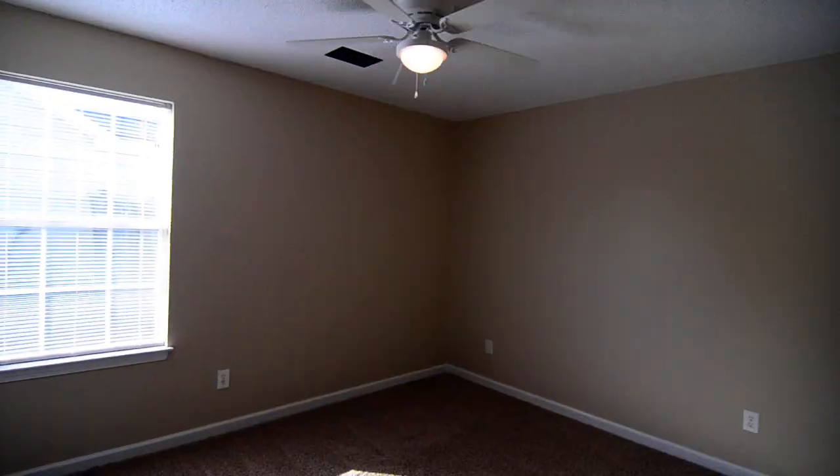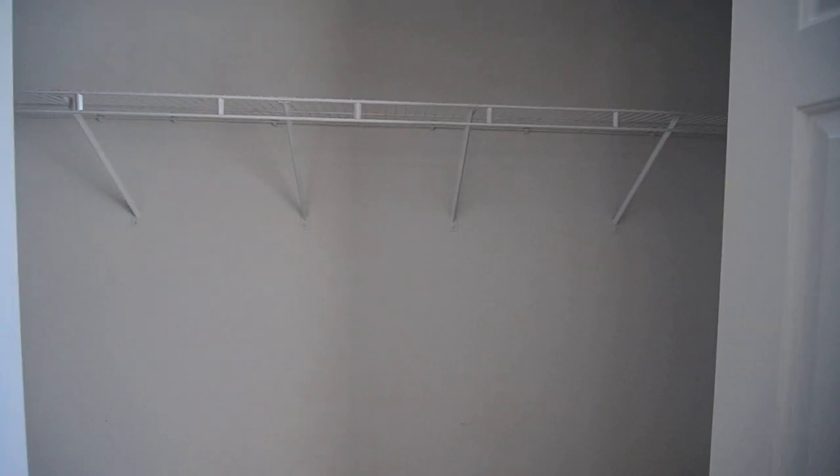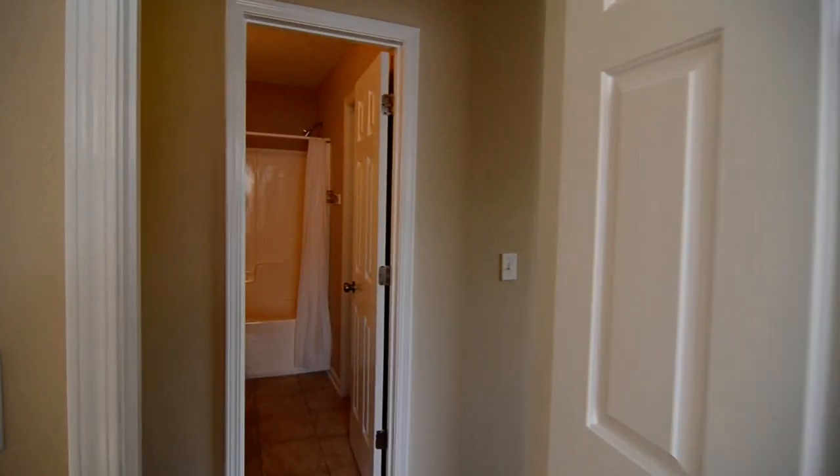The third bedroom faces the side of the house, and here you have a closet behind two bifold doors. It sort of goes back a bit behind the door, so there's a good bit of space in there.